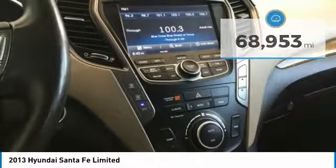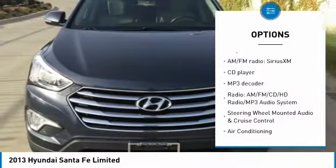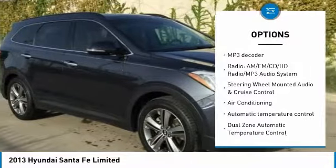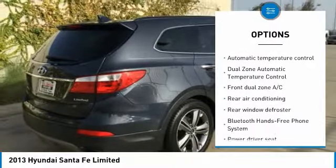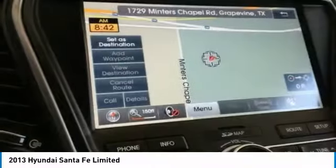Here are some of this vehicle's great options: heated seats, back up camera, power lift gate, traction control, power passenger seat, navigation system, dual airbags, air conditioning, leather wrapped steering wheel, power steering.